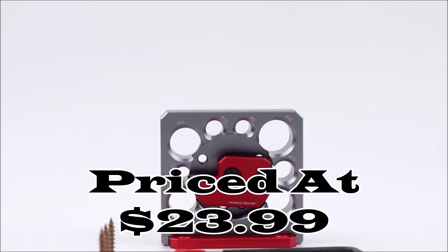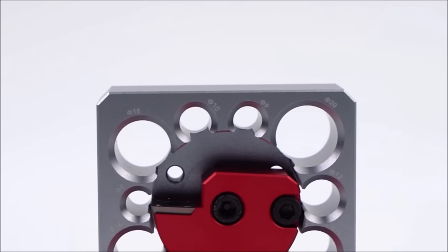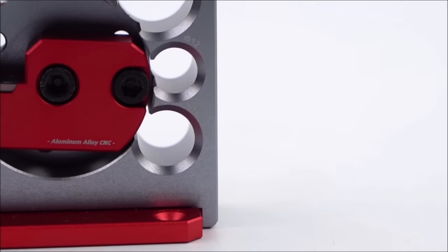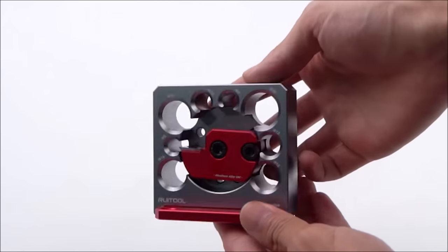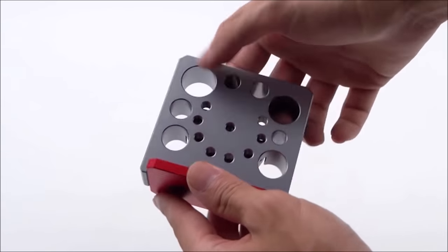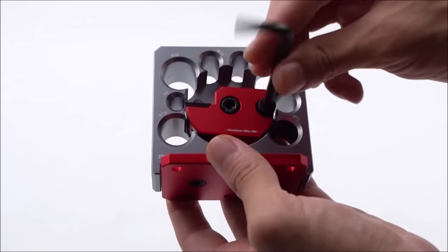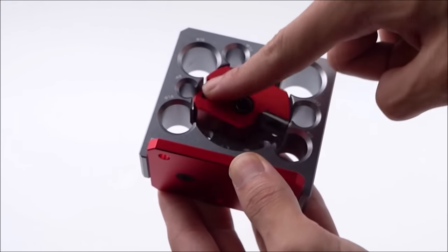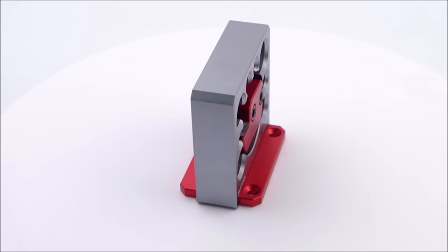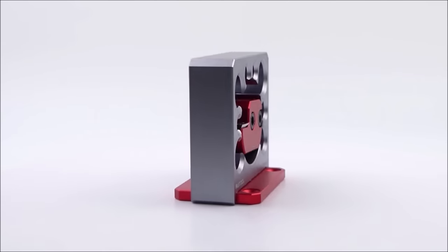Number 5. The adjustable wood dowel maker jig, priced at a mere $23.99, is a game-changer for woodworking and crafting enthusiasts. Crafted from high-quality rust-resistant aluminum alloy, this jig is built to last. Its standout feature is the indexable round carbide blades, ensuring sharpness and smooth, precise cutting. With eight different diameter holes ranging from 8mm to 20mm, this tool meets a wide spectrum of woodworking needs. Simply loosen the screw, adjust the red cutter holder to your desired diameter, tighten the screw, and you're ready to craft. It's suitable for both cork and woodworking projects, making it a versatile addition to your toolkit.